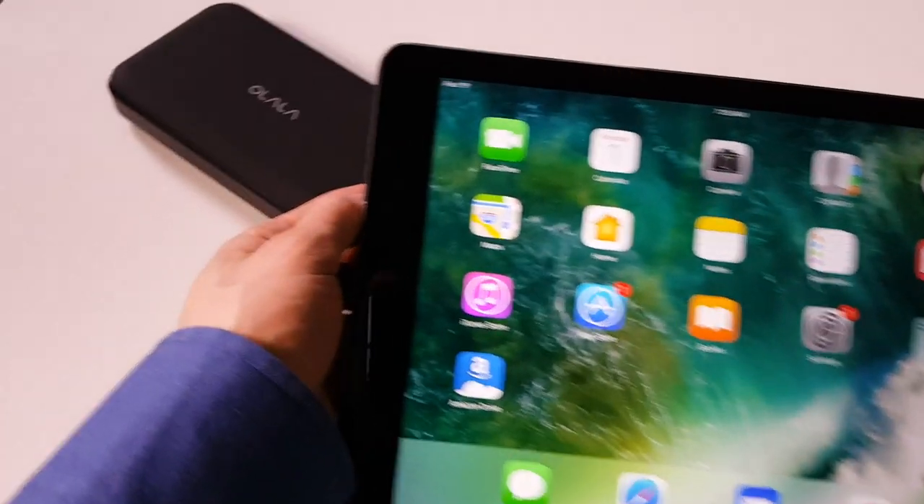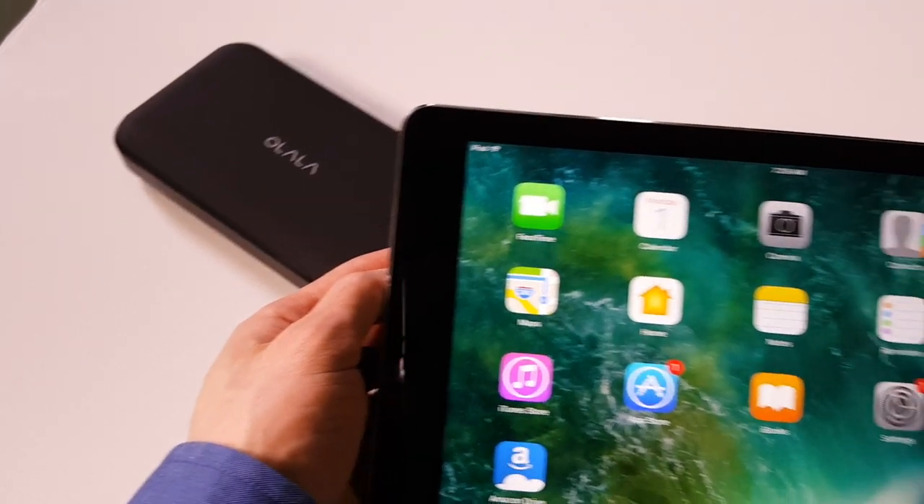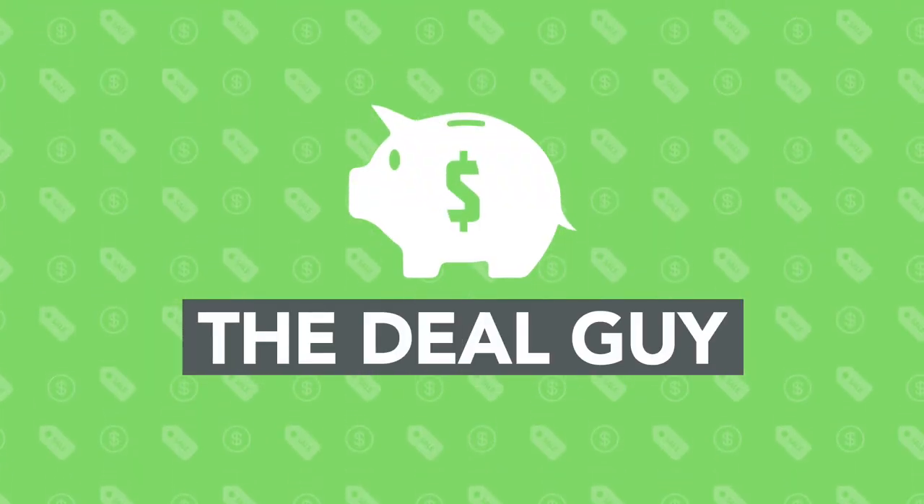I have the six best Apple deals for the month of May, including Beats by Dre and a huge giveaway. Hi, I'm the YouTube Deal Guy, Matt Granite, and my right eye is having an allergic reaction to something right now, so if my face looks more weird than normal, that's what's going on.